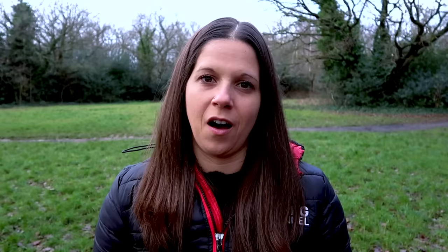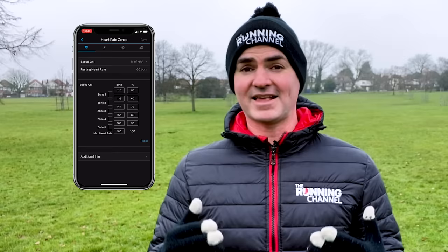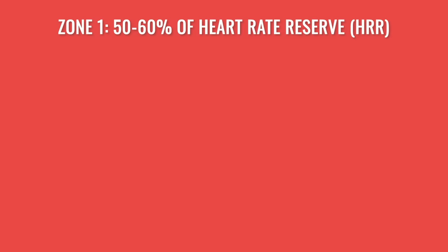We'd also recommend taking your resting heart rate to personalise your zones even further. You can wear your watch for a few days to get a baseline of your average resting heart rate, or simply take your pulse first thing in the morning. Once you have your maximum and resting heart rates, you can work out your heart rate reserve, or HRR — essentially the difference between the two — which is your useful heart rate range for training. In Garmin Connect, select HRR in the 'based on' dropdown and pop in your maximum and resting values.